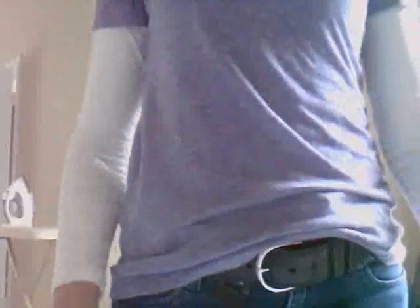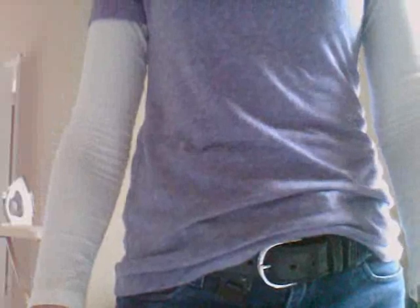The first thing you will need when you decide you are considering becoming a concealed carrier is a belt. You need a belt, a holster, and a gun. I heard over and over on sites and blogs that you have to have a gun belt, and I didn't quite understand the reason for that at the time.